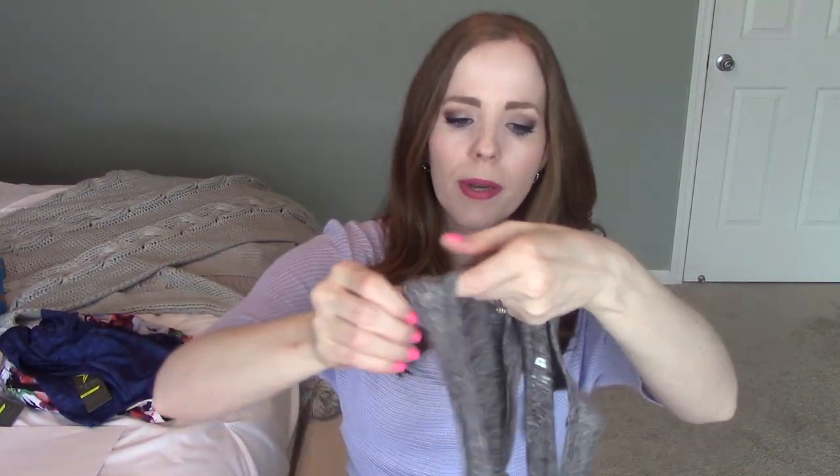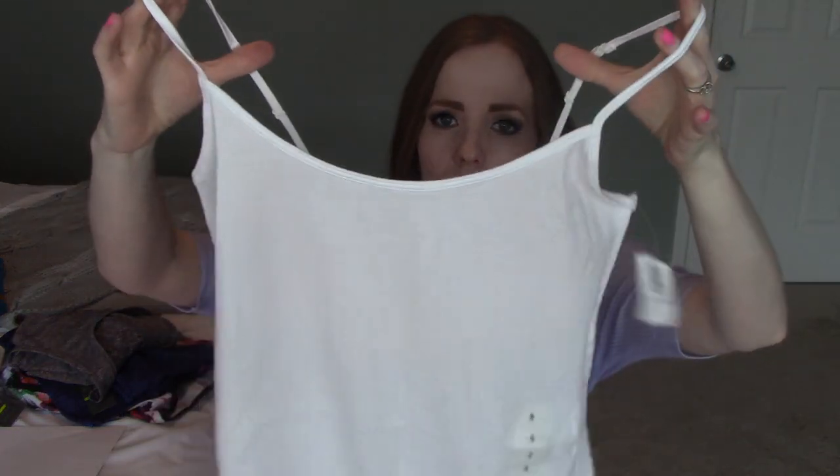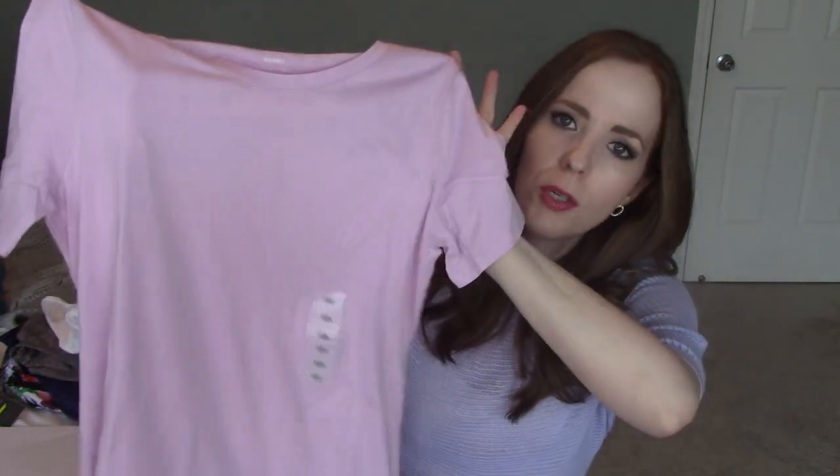I got this navy workout tank with a cutout in the back — it was on clearance for $12 and I had Old Navy Cash, so it was pretty cheap. I also got this gray one — same exact style, super comfortable, wide straps so they don't fall down when you exercise. Then I also picked up just a basic spaghetti strap tank top. You can never have too many of these things to go under other things, so I got one of those from Old Navy.